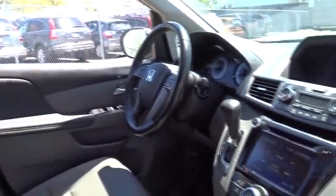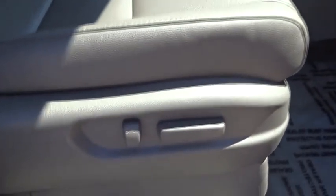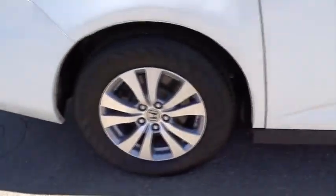Keyless entry, lane departure warning, stability control, traction control, power passenger seat, anti-lock braking system, steering wheel audio control, backup camera, power liftgate, leather-wrapped steering wheel, moonroof, Bluetooth.